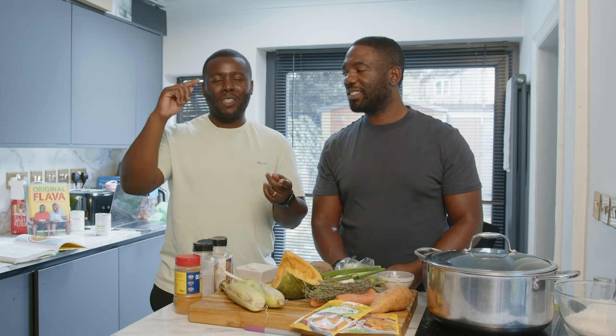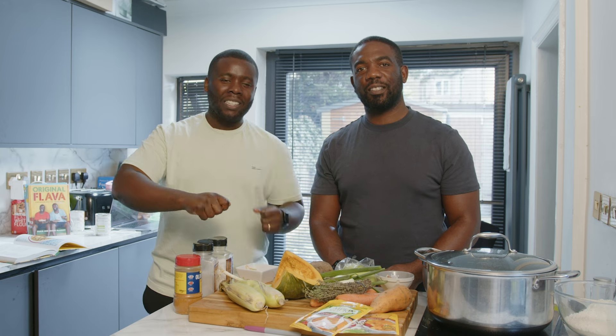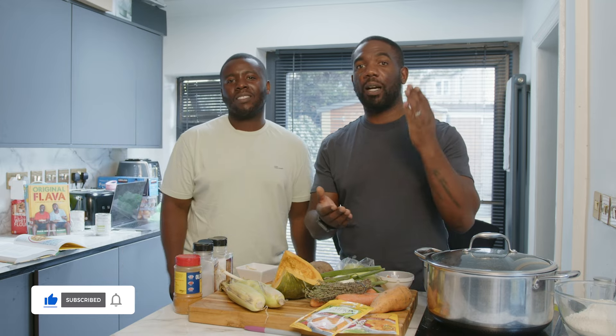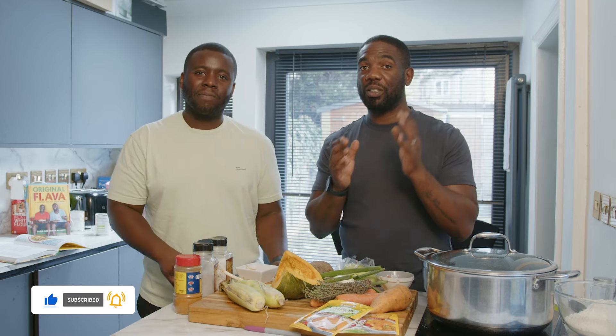Make sure you take the skin off, because the skin brings extra fatness to the soup you don't really need. A leg and thigh cut into about four pieces should be good.